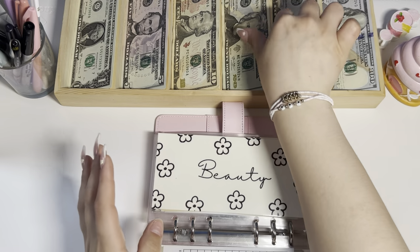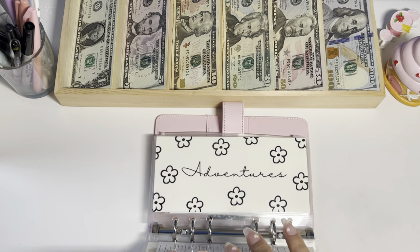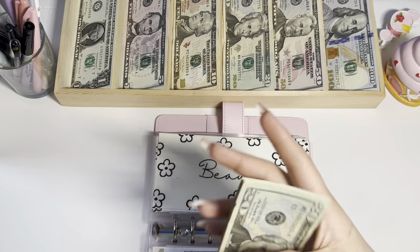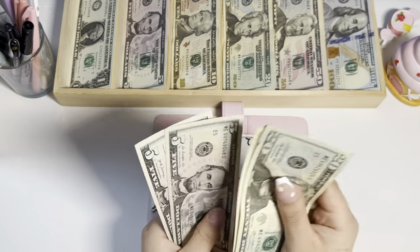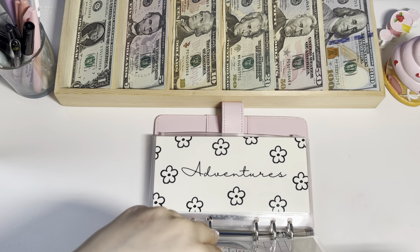Beauty — I'm putting $20 in. I always love to buy beauty stuff, so this is always an envelope that gets depleted a lot. Beauty now has $110 total.